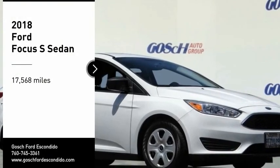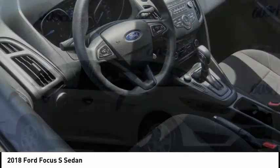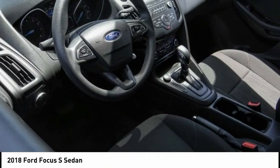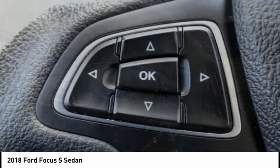Looking for the right vehicle? Check out the 2018 Focus. Focus has more cool tech, more of what you're looking for from any point of view — more than meets the eye.